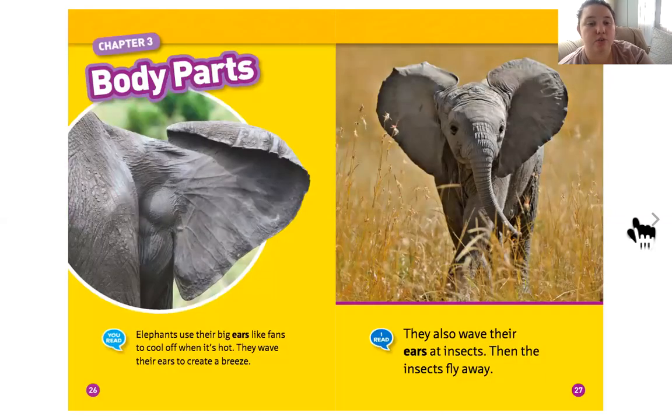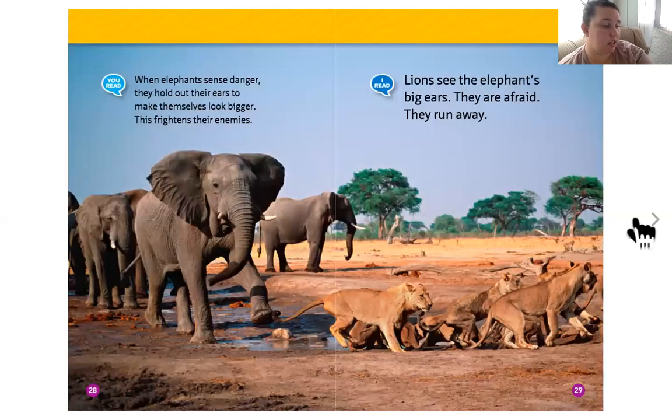Elephants use their big ears like fans to cool off when it's hot — they wave their ears to create a breeze. They also wave their ears at insects to make them fly away. When elephants sense danger, they hold out their ears to make themselves look bigger, which frightens their enemies. Lions see the elephant's big ears and run away. Elephants can scare even lions with their big ears — that's important for survival because a pack of lions could eat an elephant.